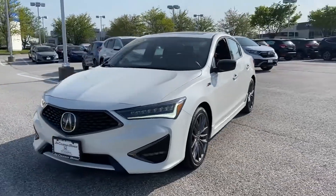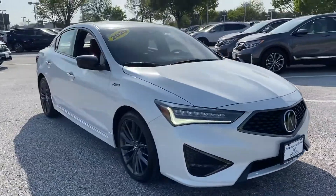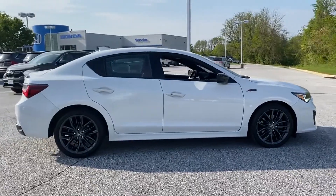2020 Acura ILX. With less than 23,000 miles on the odometer, this sedan combines safety and comfort with style and performance.